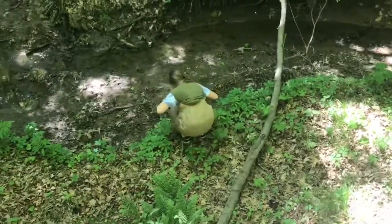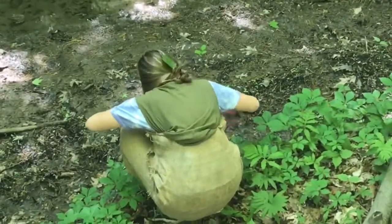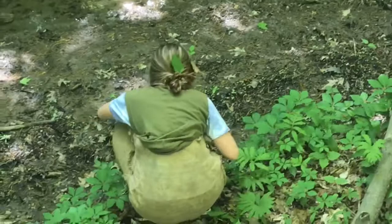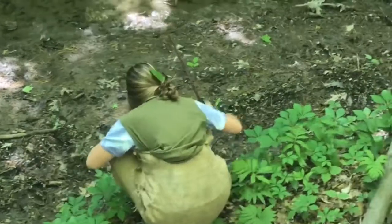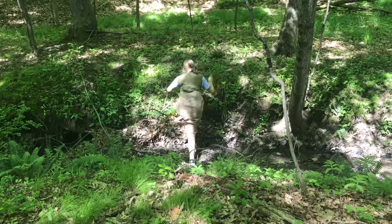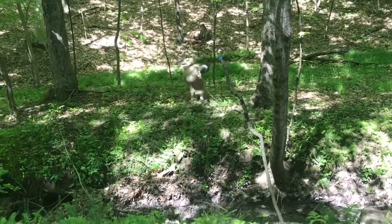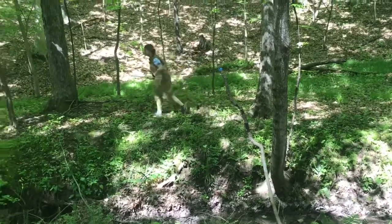The Homo Erectus has many adaptations that allow them to survive longer than any other Homo species. The male Homo Erectus is typically taller than the female. Males can reach up to six feet in height, while females are typically only five feet tall. A Homo Erectus can weigh anywhere from 88 to 150 pounds.